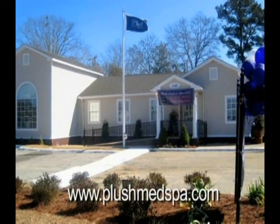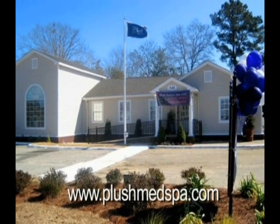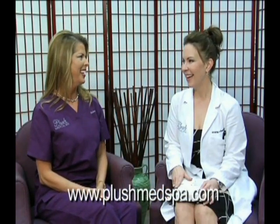Hello everyone, and welcome back to Plush Tonight. We are here at Plush Medical Spa, located on Westgate Parkway in Dothan, Alabama, and it is the most complete medical spa in the Wild Brass area. Hello, I'm Babs, and I'm here with Dr. Amanda Bell, and tonight we're going to be talking about Latisse. Tell us about that.